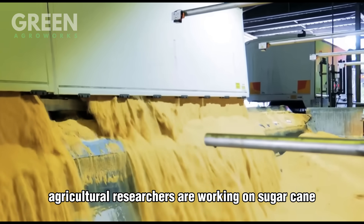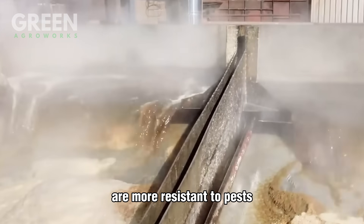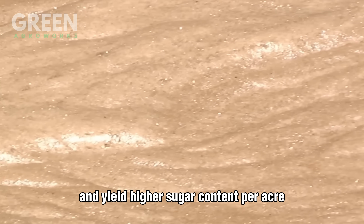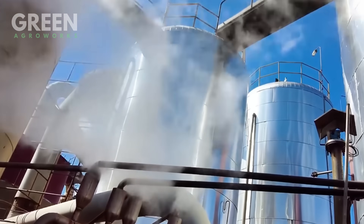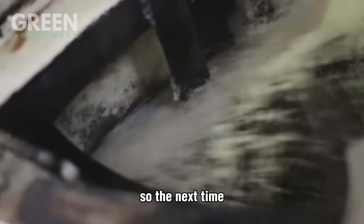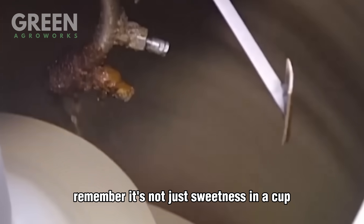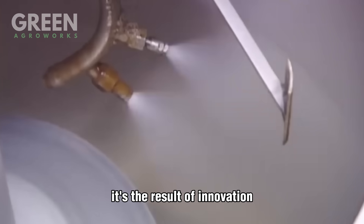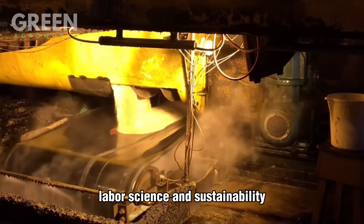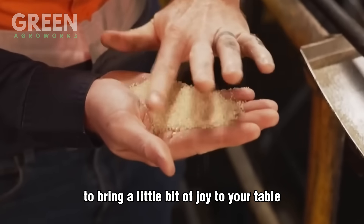Agricultural researchers are working on sugarcane varieties that require less water, are more resistant to pests, and yield higher sugar content per acre — all steps toward a more resilient and climate-friendly future. So the next time you stir a spoonful of sugar into your coffee, remember: it's not just sweetness in a cup. It's the result of innovation, labor, science, and sustainability all working together to bring a little bit of joy to your table.